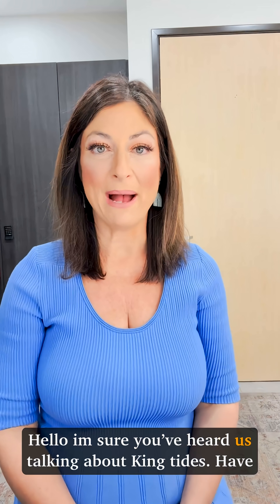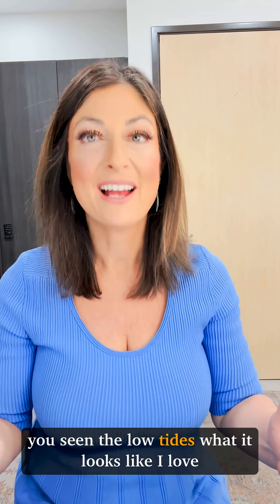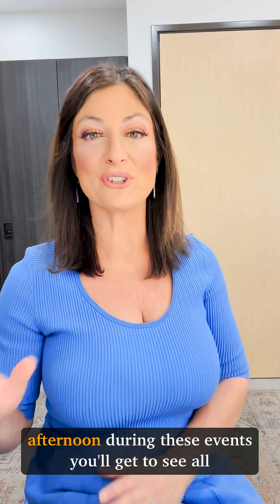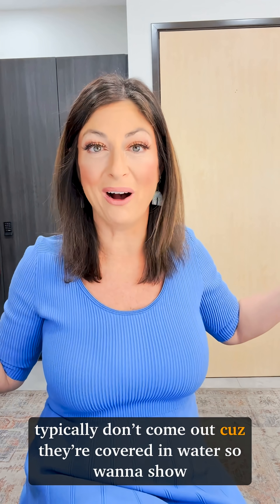Hello! I'm sure you've heard us talking about King Tides. Have you seen the low tides? What it looks like along our shoreline right now? It's awesome. Every afternoon during these King Tide events you'll get to see all kinds of things that don't typically come out because they're covered in water.